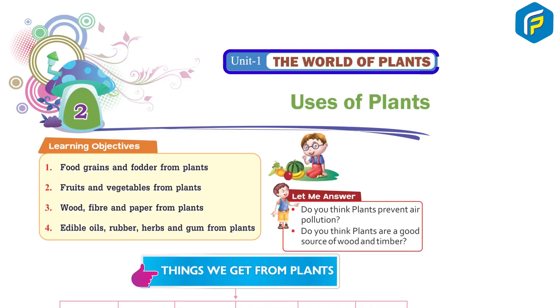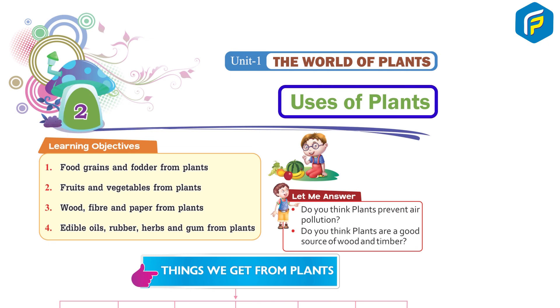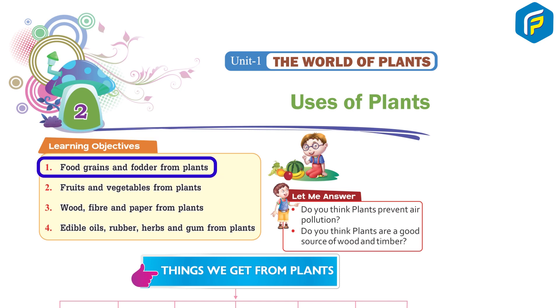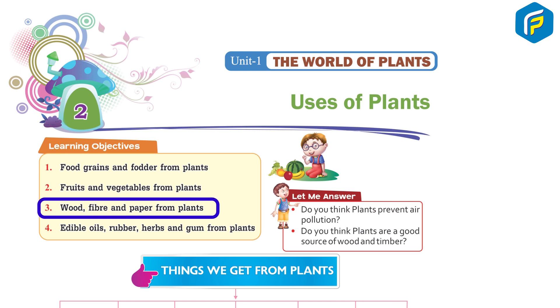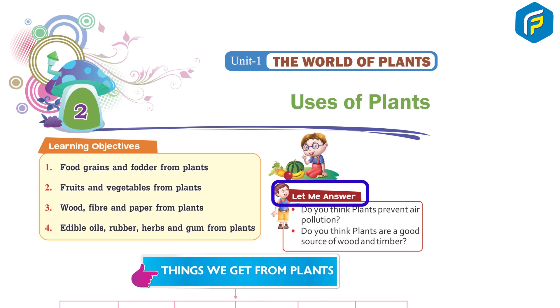Unit 1: The World of Plants. Chapter 2: Uses of Plants. Learning objectives: 1. Food grains and fodder from plants. 2. Fruits and vegetables from plants. 3. Wood, fiber, and paper from plants. 4. Edible oils, rubbers, herbs, and gums from plants. Do you think plants prevent air pollution? Do you think plants are a good source of wood and timber?